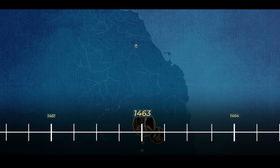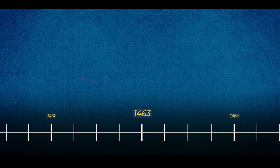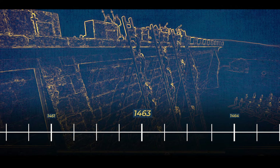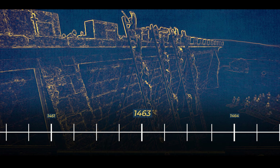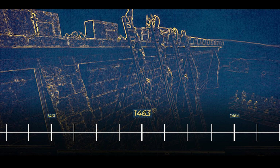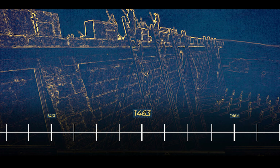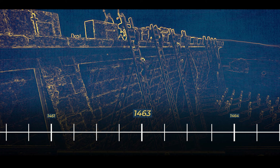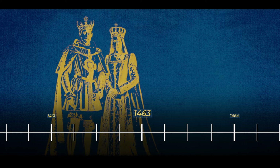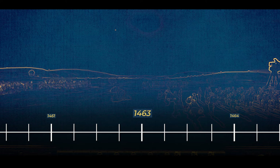In 1463, the castle became the target of a determined Lancastrian offensive led by King Henry VI and Queen Margaret during the War of the Roses. The Lancastrian army launched an 18-day attack on the fortress. The castle's strategic location along the Scottish border made it a valuable asset in the ongoing conflict, and the Lancastrian forces sought to control key strongholds to secure their position in the region. The 18-day siege marked a challenging episode in the castle's history, highlighting the determination and persistence of the Lancastrian forces.